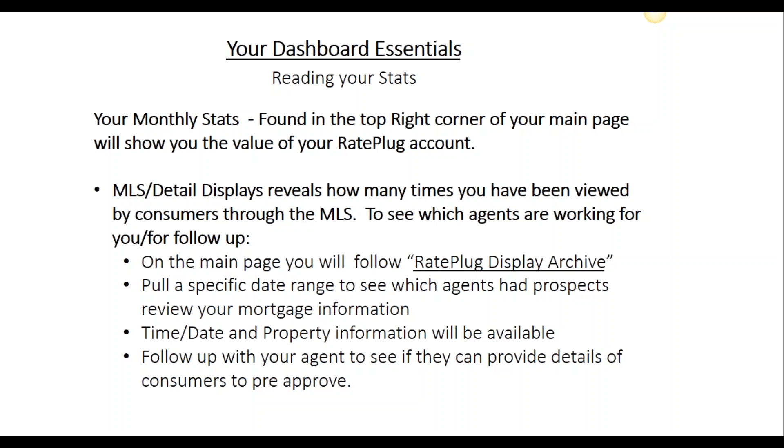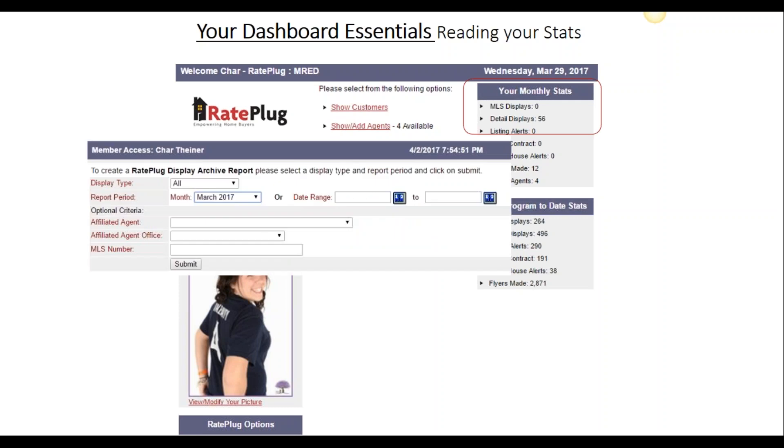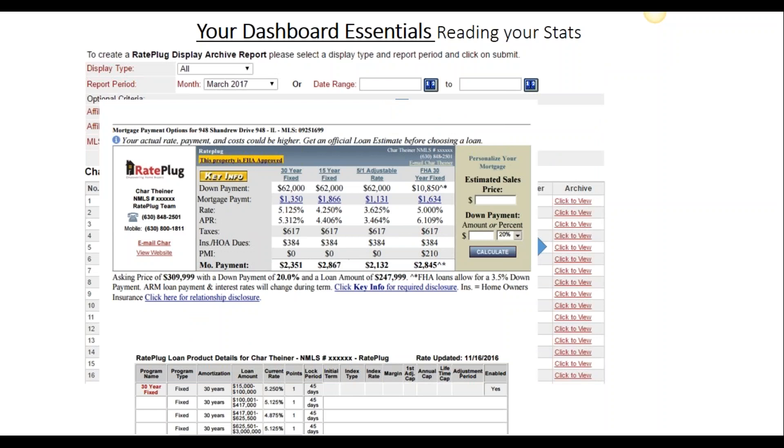Once your agents are connected, they will conduct business as usual. You will automatically be added to every property report that they share with their prospects. We can't tell you who viewed your mortgage information, but we'll be able to tell you which agents are working for you. From your main dashboard, you'll see your monthly stats in the top right corner. This will tell you how many times consumers have actually viewed your mortgage information. When you follow the link that says Rate Plug Display Archive and select a time period, you'll be able to see which agents were sending out your information and take a look at exactly what the consumer viewed. This gives you the opportunity to follow up with your agent and see if there's anybody you can help get pre-approved.